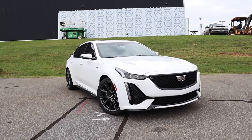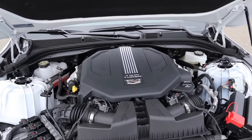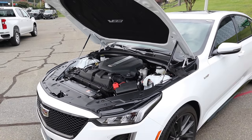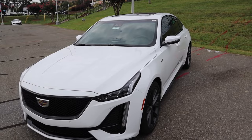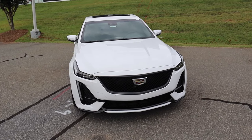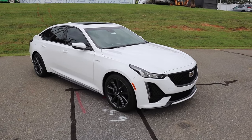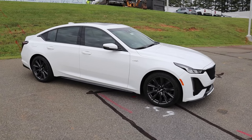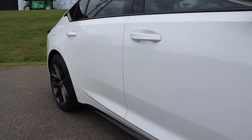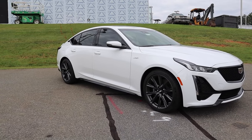It has an MSRP just over $55,000, and underneath the hood is the 3.0-liter twin-turbo V6 paired to a 10-speed automatic transmission, pumping out 360 horsepower and 405 pound-feet of torque. That power is sent to the rear wheels, propelling this 3,900-pound sedan from zero to 60 in four and a half seconds. Top speed is 156 miles per hour. Fuel capacity is 17 gallons — expect around 18 MPG city, 27 highway. Wheelbase is 116 inches, overall length 193.8, width 74.1, and height 57.2 inches.